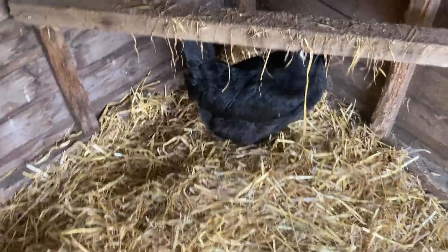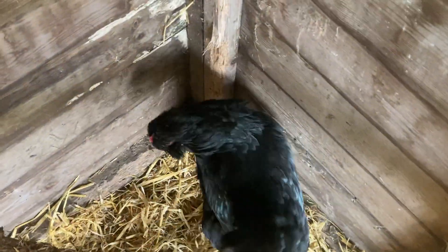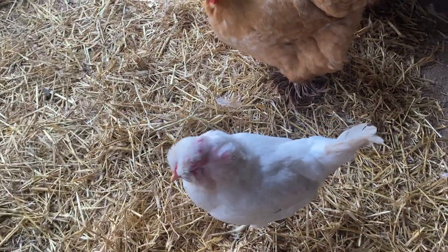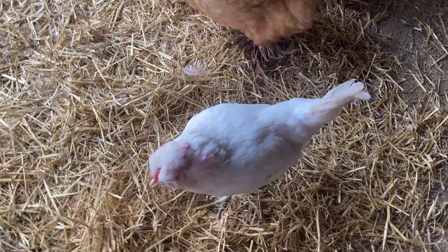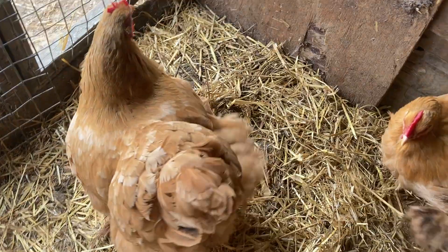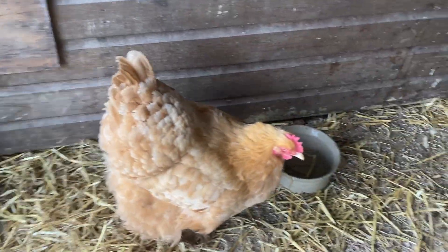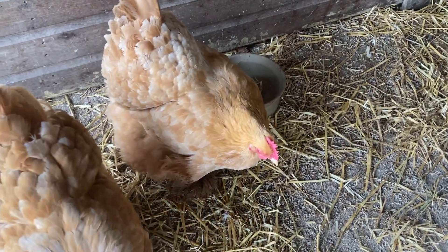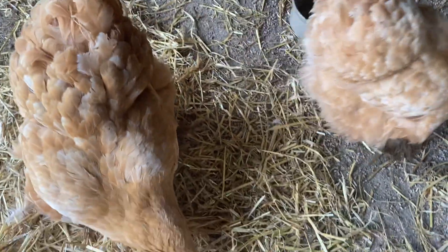This one's Sooty - she's our black araucana. This is Snow - she's our white araucana. This one here is May - she's the biggest of the two buff cochins. And this one here is Pearl - she's the slightly smaller one. And we love them.